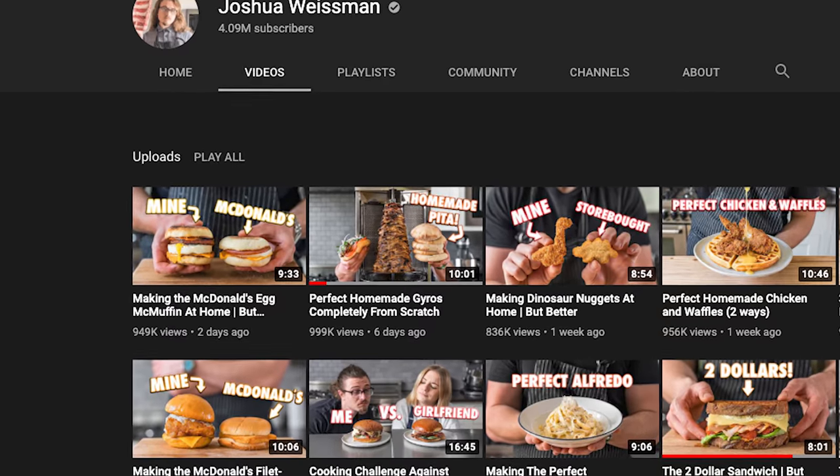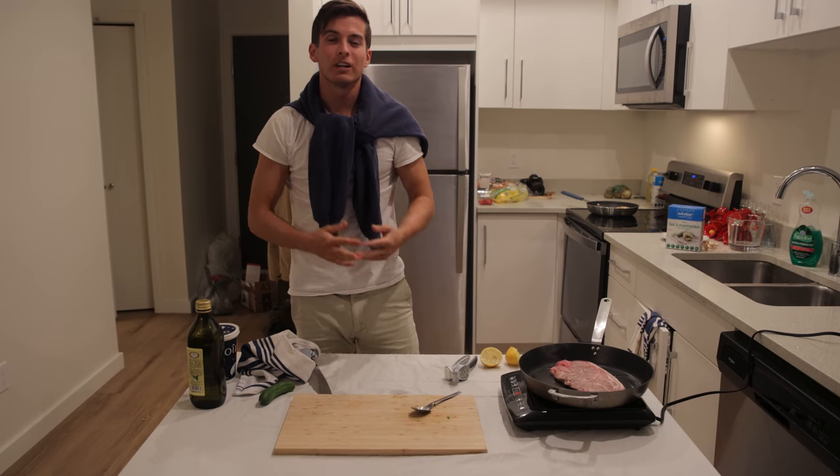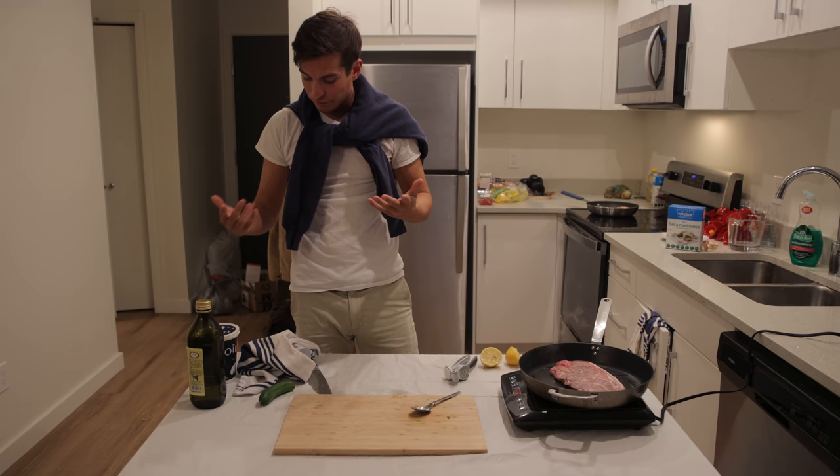Quite angry. Six days ago, this guy stole my thunder. But you know what? It's alright. One of us is a cook and one of us isn't, so these two videos should be quite different.